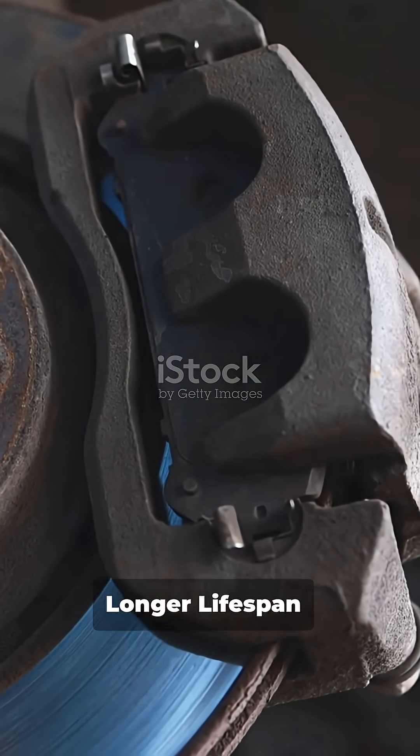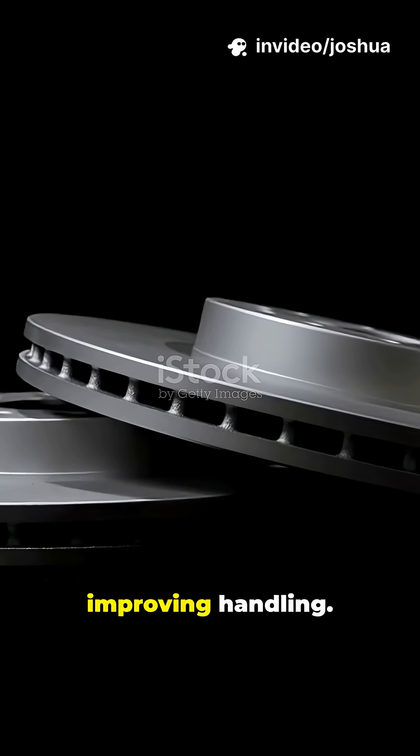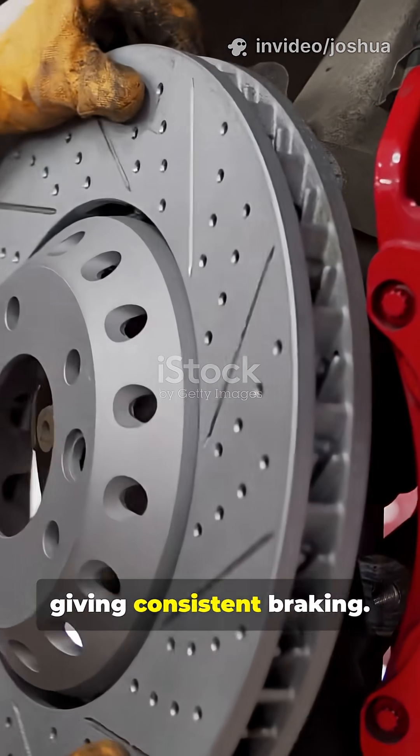Longer lifespan — they don't wear down as fast. Reduced weight — lighter discs mean less unsprung mass, improving handling. Better performance in wet conditions too, as water evaporates faster from the surface, giving consistent braking.